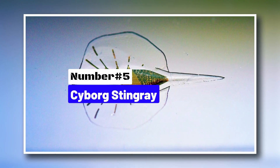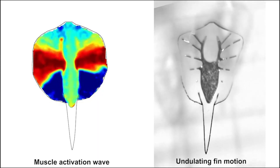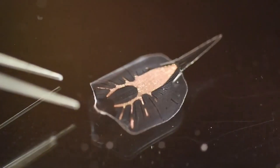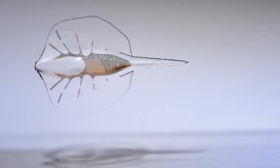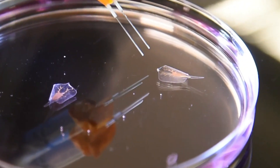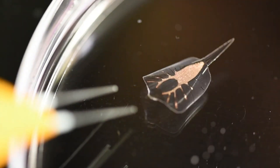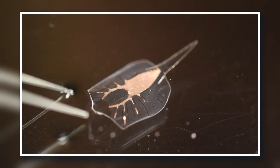Number 5: Cyborg Stingray. An international team of scientists, headed by Harvard's Kit Parker, have produced an incredible artificial stingray that can swim just like the real creature. While this may not seem different to most of the other animal-mimicking robots covered today, the stingray is not technically a robot — it was made with both robotic and biological components and is actually a true cyborg. The team used a skeleton made from neutrally charged gold and overlaid it with a thin polymer skin. Woven through it are over 200,000 cells that stem from rat hearts, called cardiomyocytes.